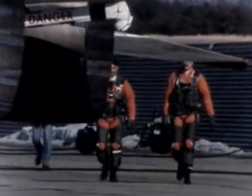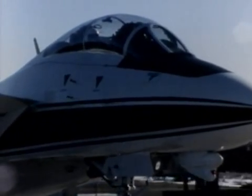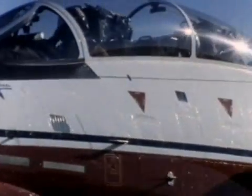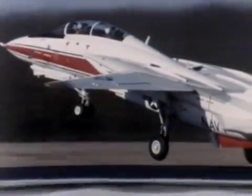The first F-14 prototype was rolled out at Calverton, New York, on the 14th of December, 1970. And a week later, it flew for the first time. Despite the urgency of the program, it was found possible to tweak the design as the assembly of the first few aircraft was in progress. The changes were, for the most part, cosmetic in nature. Grumman, as usual, had got it pretty well right first time.